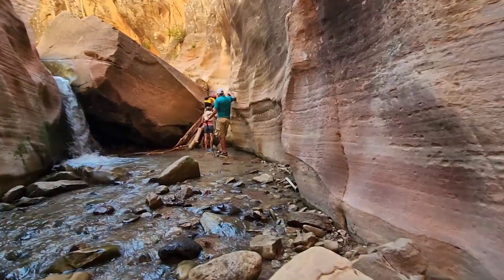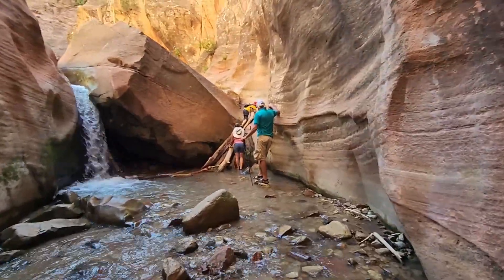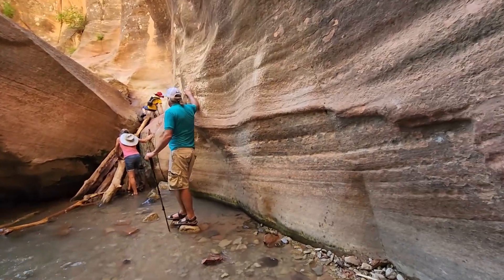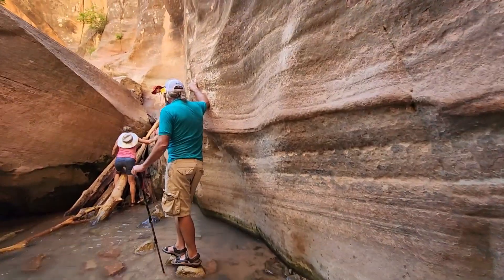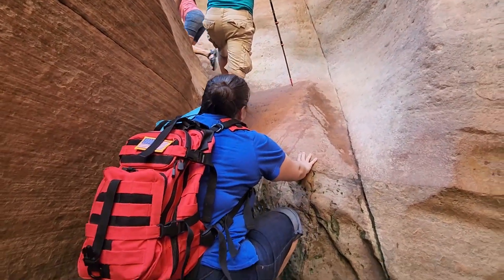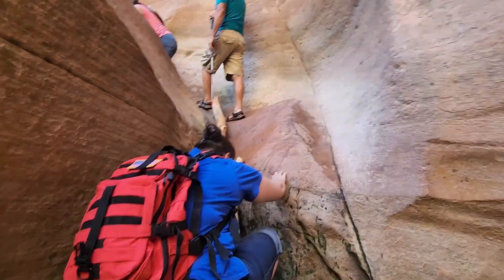After the first waterfall, the boulder awaits you. To get above this section of the waterfall, it can be bypassed by skillfully scrambling up to the right side of the canyon. This boulder has a large log used as a ladder to help hikers over this section. Careful foot and hand placement is required to conquer this obstacle.